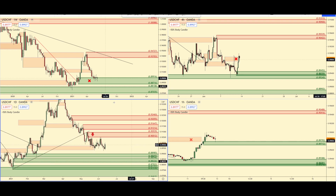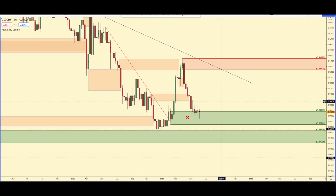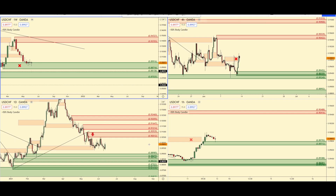The USD/Swiss is kind of a weird one. We have a very clean area of weekly demand here that we're reacting off of, so you could be taking four-hour buys. But ultimately I think that this will continue lower along with the DXY.